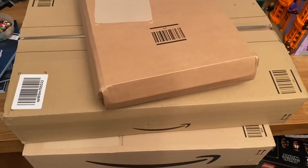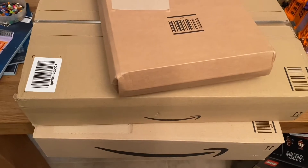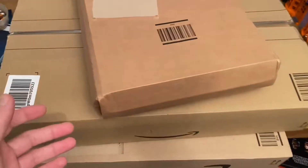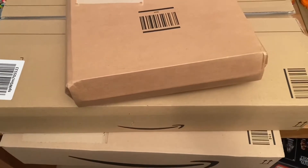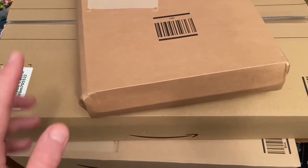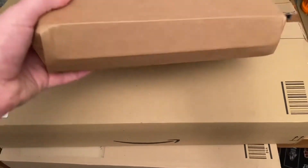Hi everyone, so today I've got just three boxes to open and they're all from Amazon, so this should just be a short video. I thought I'd show you them because they're all discounted items, and one in particular in the bottom had a very good discount — had a third off. So yeah, let's start off with this one.